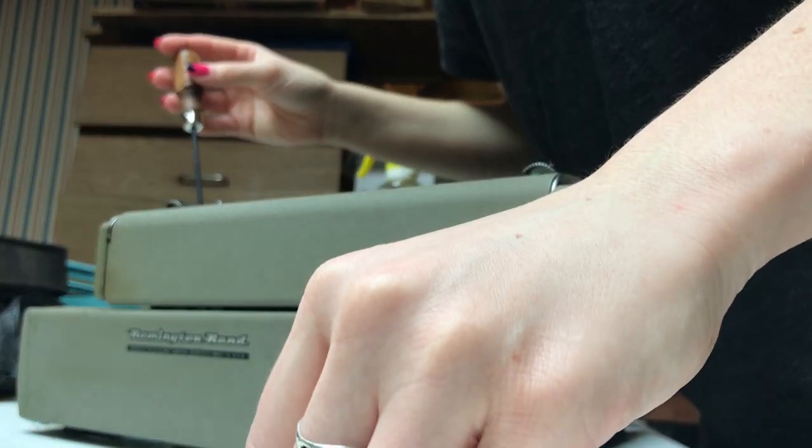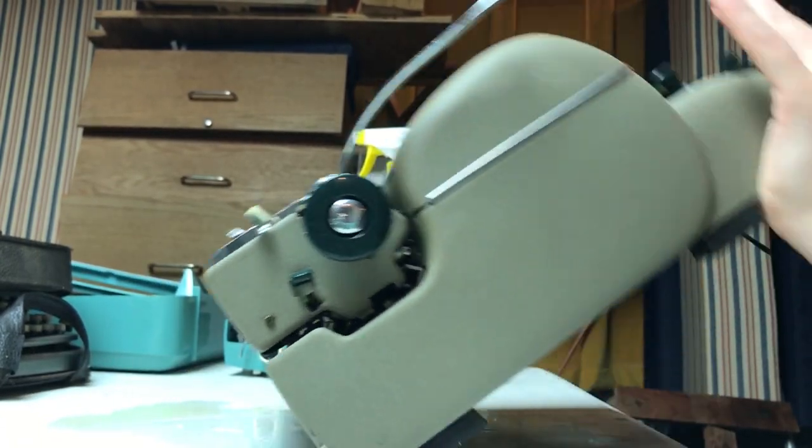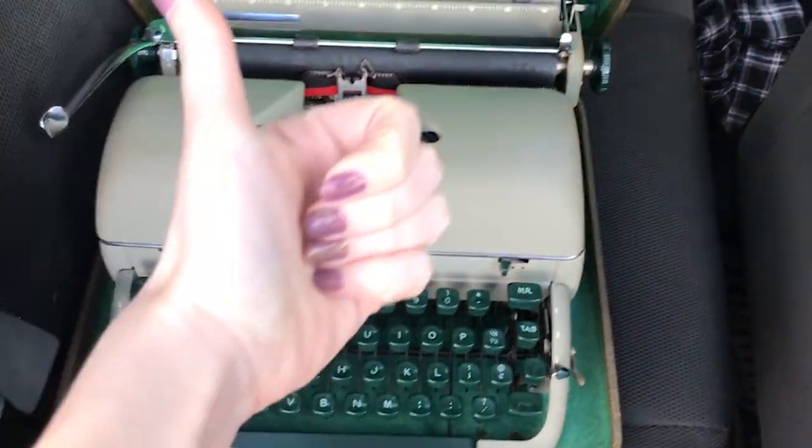I was also at an estate sale during that time and found my Remington Quiet Writer — I did a video on that one. It was really moldy but I bought it for $5, so it wasn't too much of an investment, and it was a really easy clean for me.